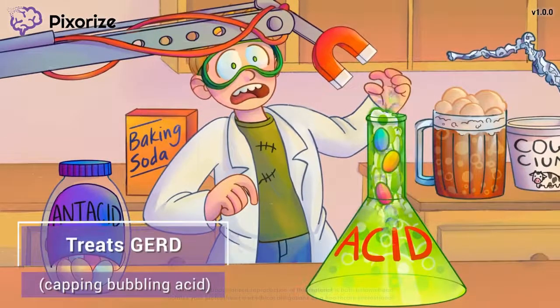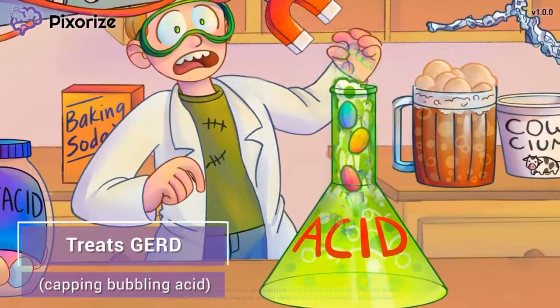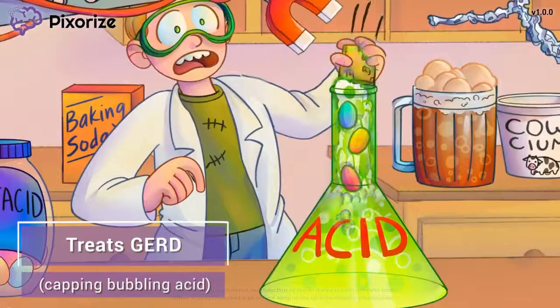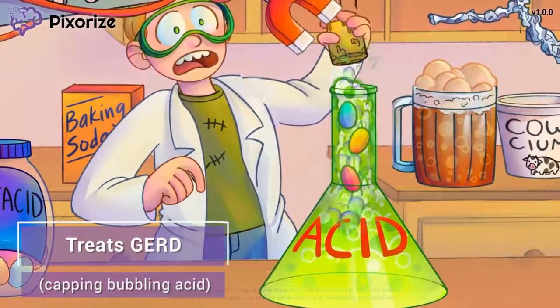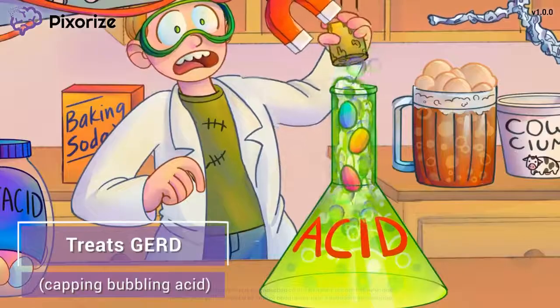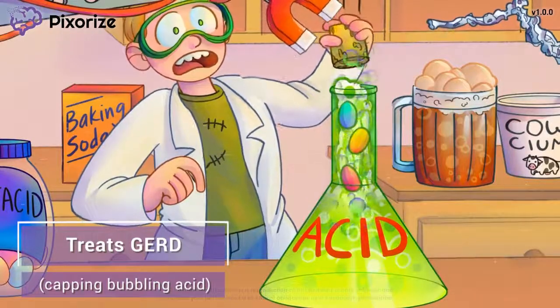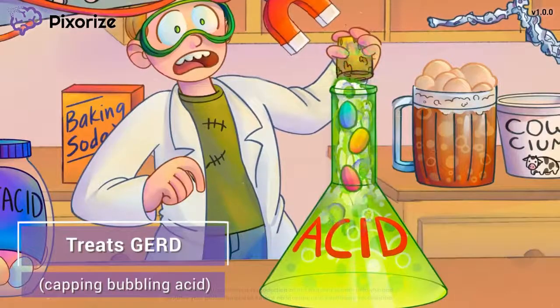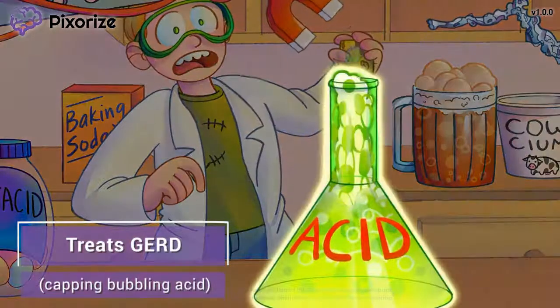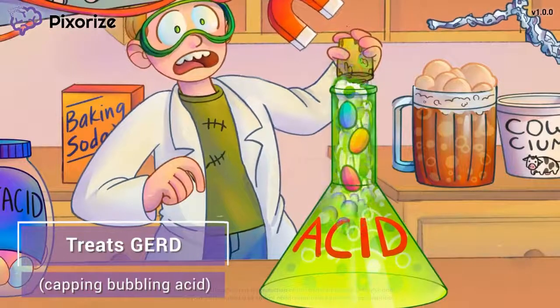The acid the boy is using for his experiment is contained in this glass flask. The boy is hurrying to cap the flask before the acid bubbles out the top. This flask full of acid looks a little bit like the upper GI tract — we have a long narrow portion that looks like the esophagus, and then a bigger bottom portion full of acid, like the stomach. So this acid bubbling up the neck of this flask is our symbol for gastroesophageal reflux disease, abbreviated GERD.